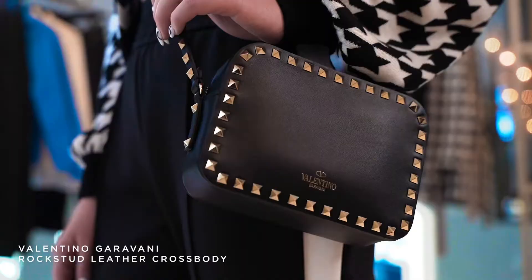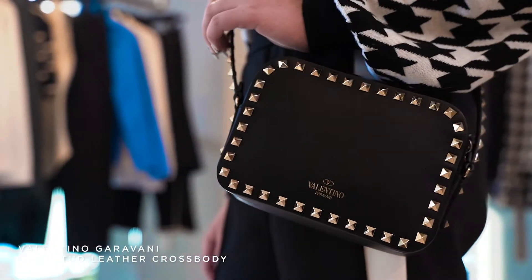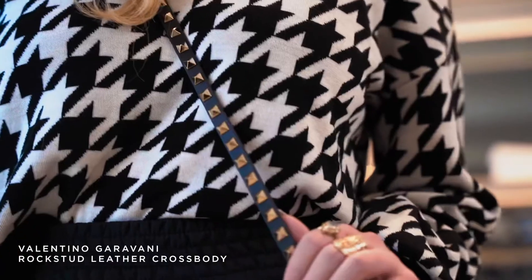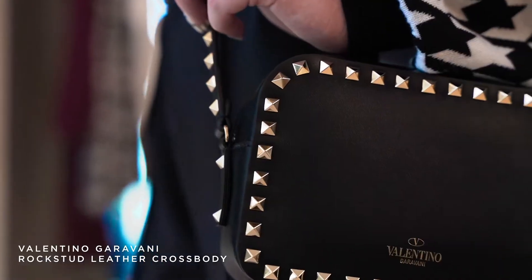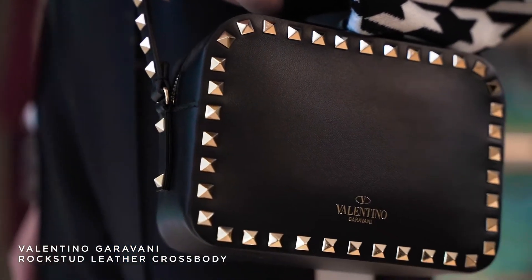For her handbag, we have chosen the Valentino little clutch. It's just the perfect size. I think any woman would like to carry this. It's just big enough to put all of your needs in and it really sasses up the outfit.